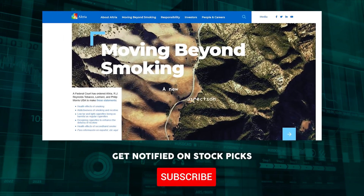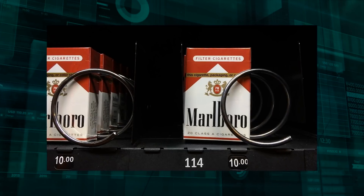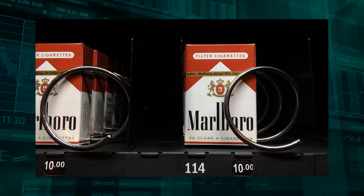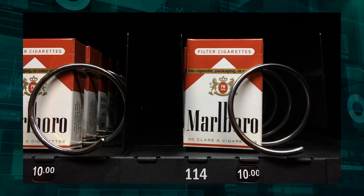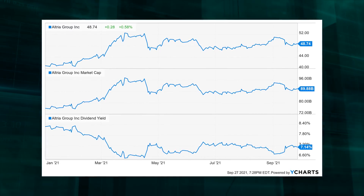The next high-yield dividend growth stock in this mini portfolio is Altria Group Inc., stock ticker MO. Altria is a tobacco giant with a market cap of $89 billion. It's a massive player in tobacco, owning the number one brand in its industry — Marlboro. Altria gives this mini portfolio exposure to the consumer space, and since the U.S. economy is all about the consumer these days, that's generally a pretty good place to be. Altria has increased its dividend for 52 consecutive years. This dividend king is an all-star dividend growth stock, especially for those who like yield.